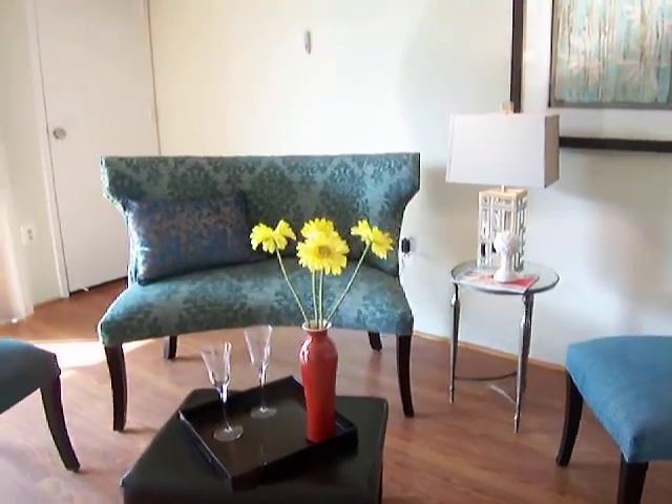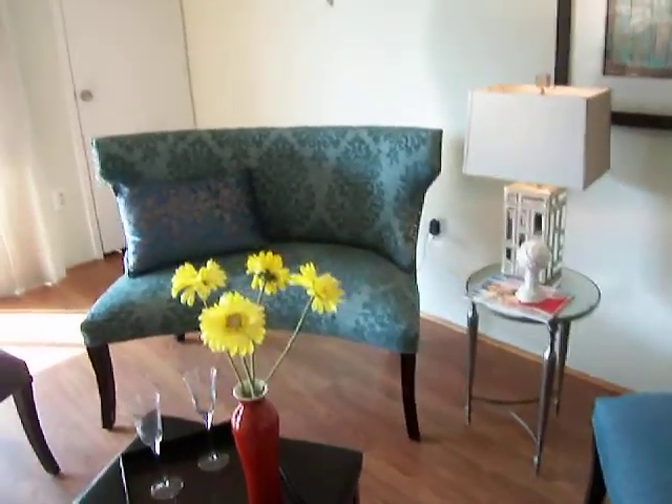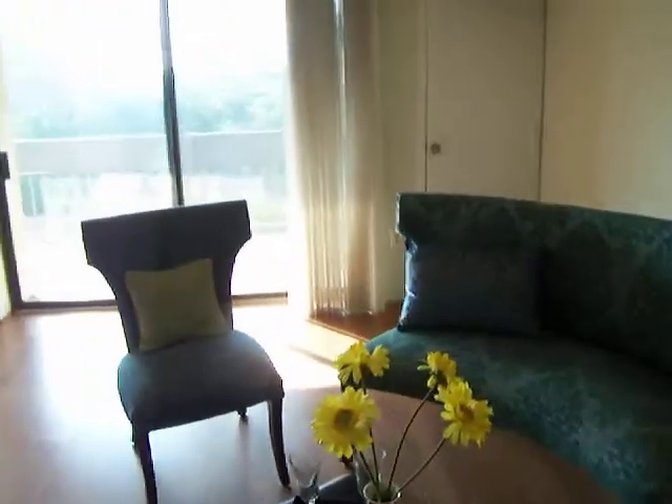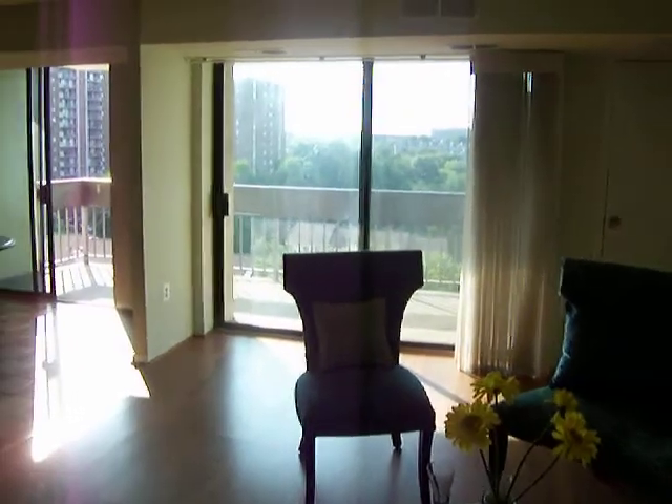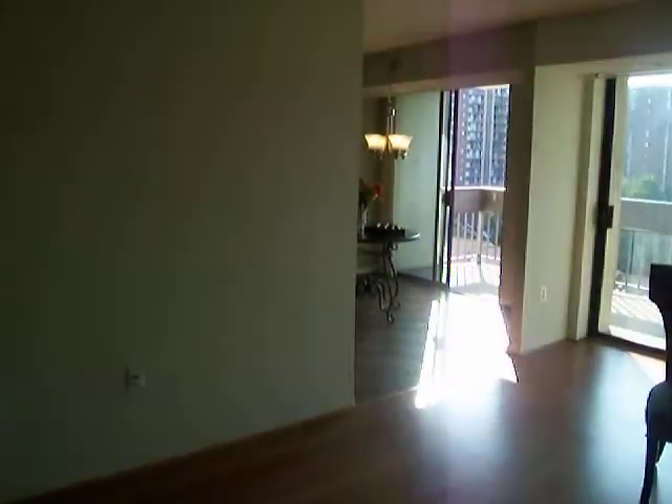Welcome home to unit 1015 located at the Greenhouse Condominiums in Alexandria, Virginia. This is a 10th floor, three-bedroom, two-bathroom condo featuring two parking spaces.